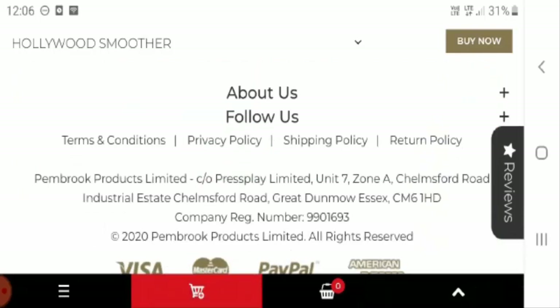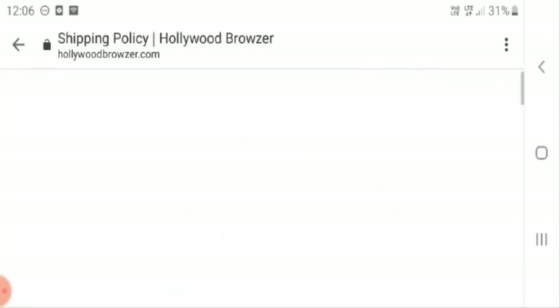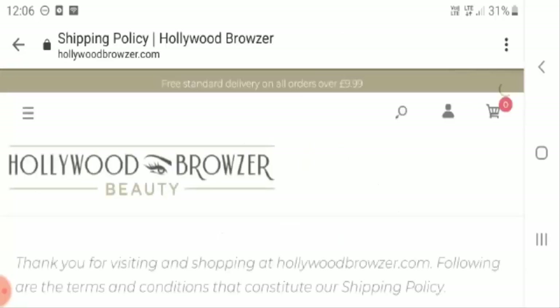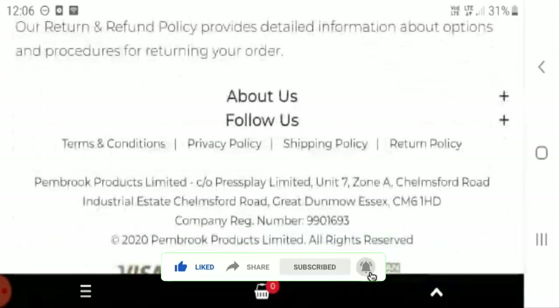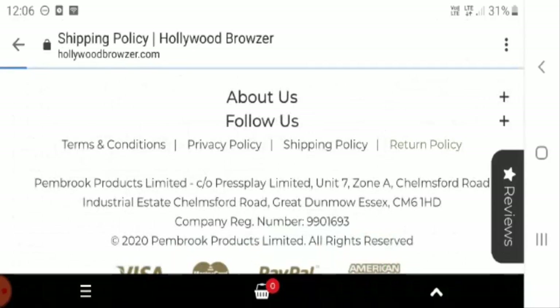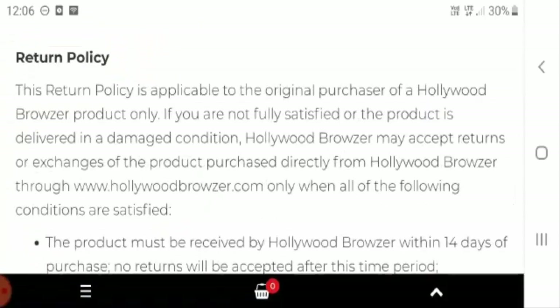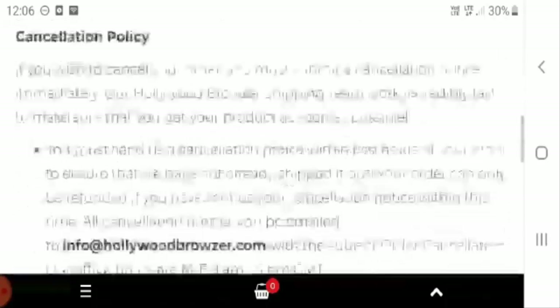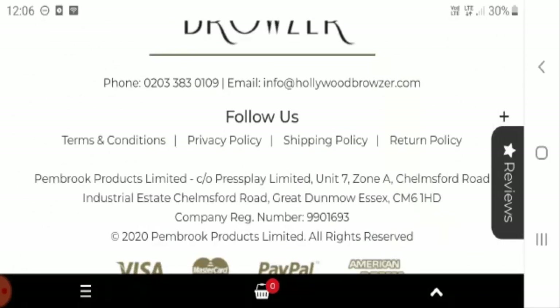If you want to check out the policies of the website selling this product, you can click on the shipping policy. Orders are processed within two to three business days. If you want to return the product, it can be done within 14 days. The site has also mentioned their email ID and phone number.